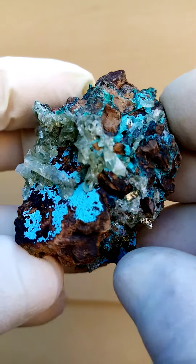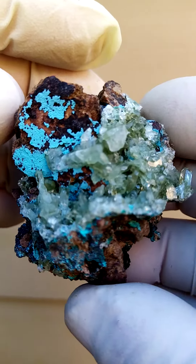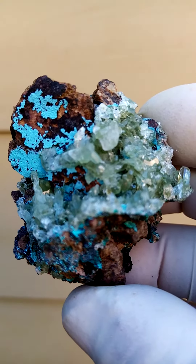And the chrysocolla, as you see here, and of course typically the barate and the malachite. So let's see here — we'll see you next time.